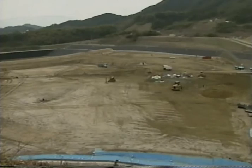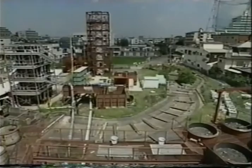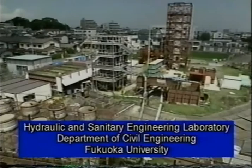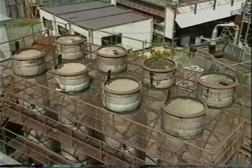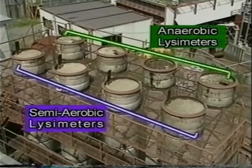Today, the Fukuoka method has established itself as the standard type of landfill in Japan. Fukuoka University has continued to develop a variety of landfill structures and systems, and tests are yet underway to further enhance and expand the functions of the landfill. Fukuoka City has incorporated these improvements in the construction of its Fushitani and Nakata landfill sites.